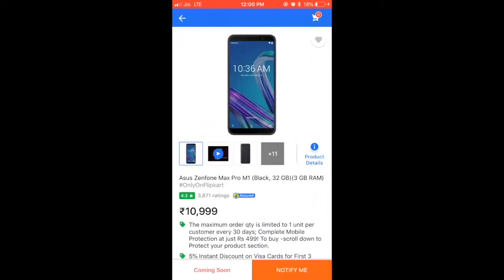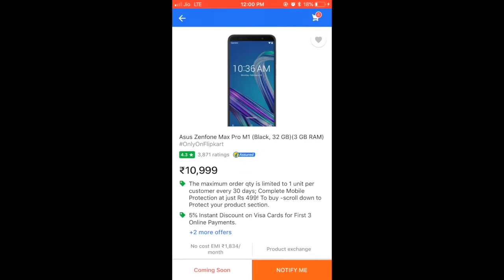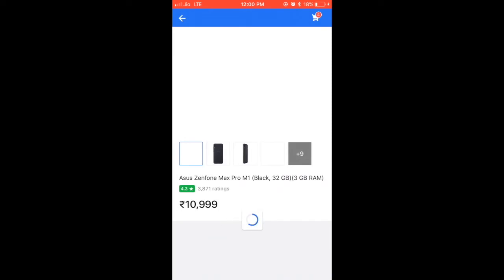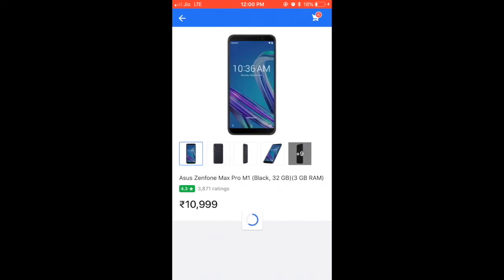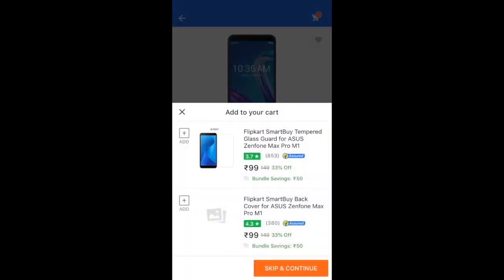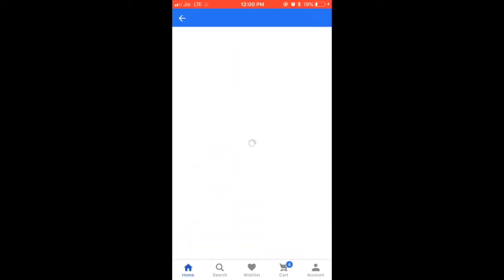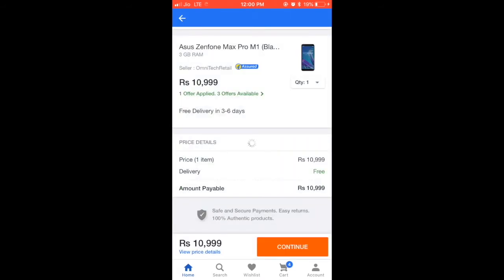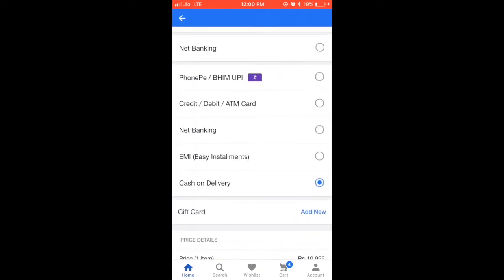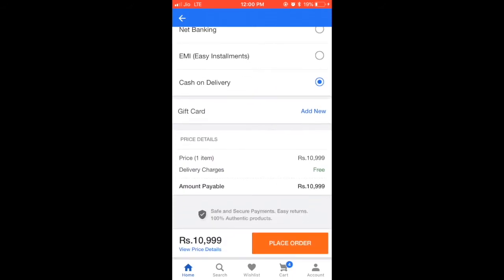I'll click notify me. I'm going for buy now. Just skip and continue. Cash on delivery. Place order.